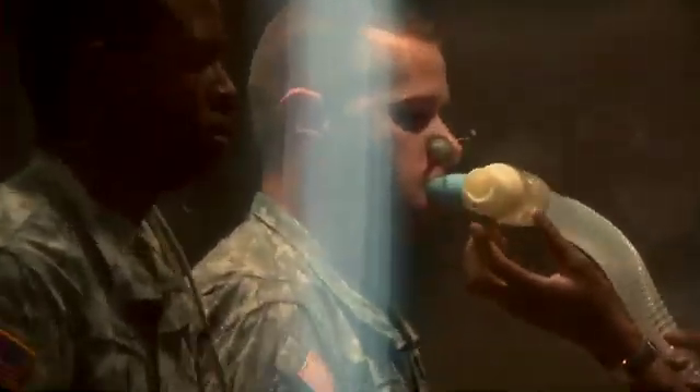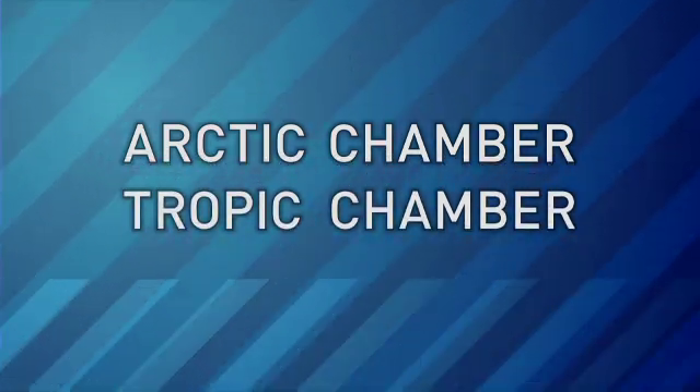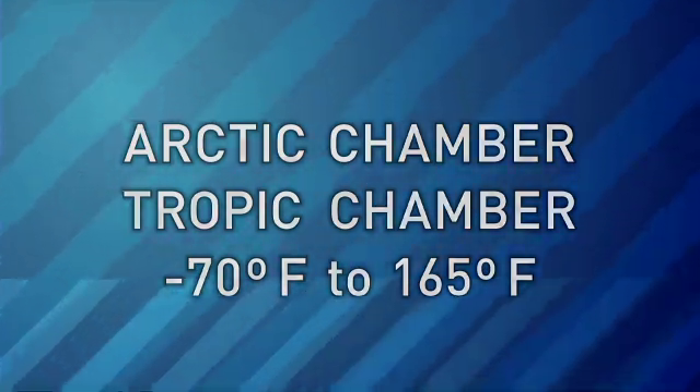To test the effects of extreme climates, the Army has two climatic chambers — an arctic chamber and a tropic chamber. They can make wind and rain and create temperatures from minus 70 to 165 degrees.